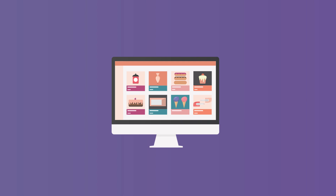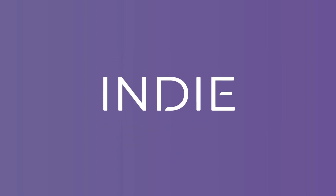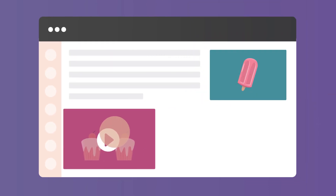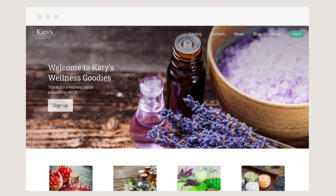Creating an online course doesn't have to be complicated. You just need the right tool to help you. Indie is a learning platform for entrepreneurs that makes it easy to create, manage, and sell online courses. With Indie, you can build a great selling site in a few simple steps.